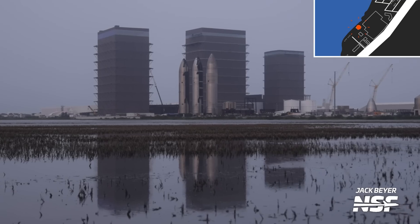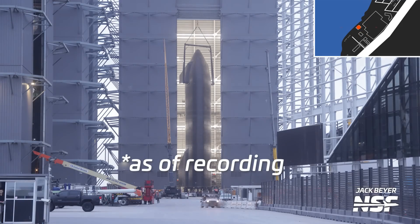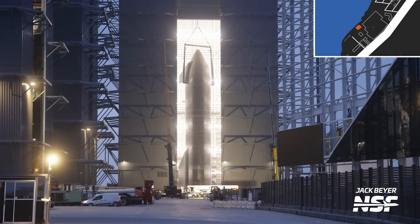Next to mega bay 1 is mega bay 2, which will be used solely for the construction and processing of ships. It has three workstations and one turntable station. In fact, Ship 31 is inside right now, getting prepared for its engine test campaign. This will enable SpaceX to increase the production cadence in the future as it moves to version 2 of Starship.